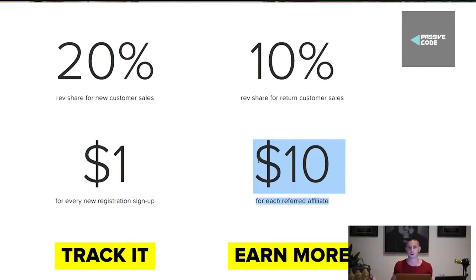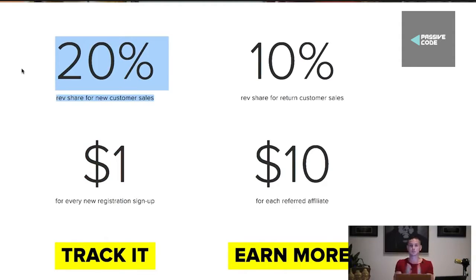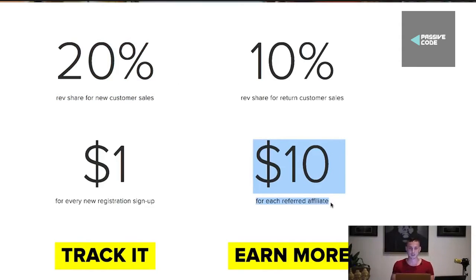It literally means that they sign up as an affiliate and start affiliating. So if you use this right: $1 for every new registration, no purchases necessary, and then 20% of all revenue shares for new customer sales. Because if somebody signs up and buys $100 worth of stuff, you get $20 plus the $1 signup, and then $10 for each referred affiliate — which is absolutely crazy.